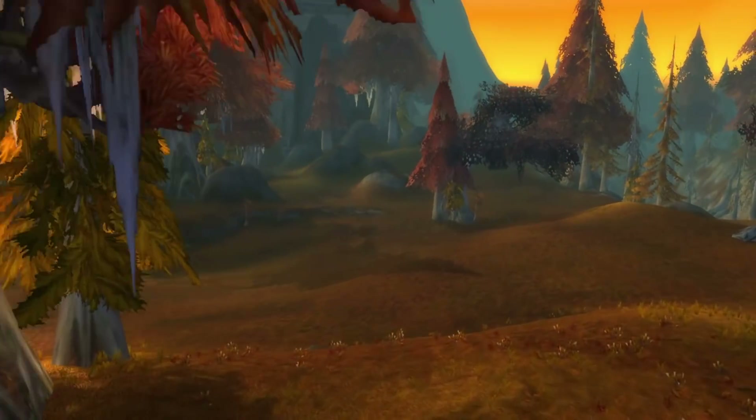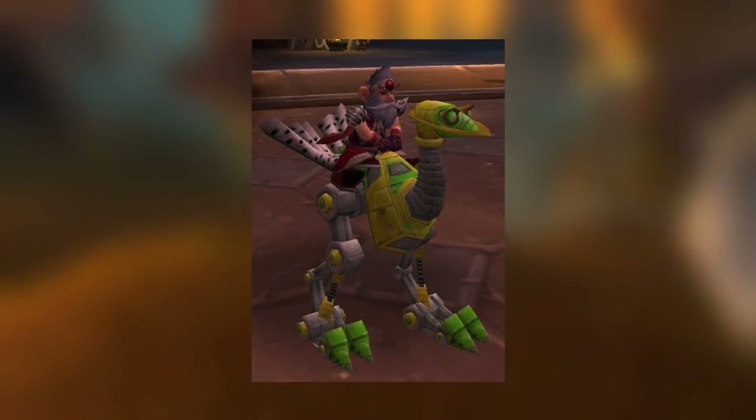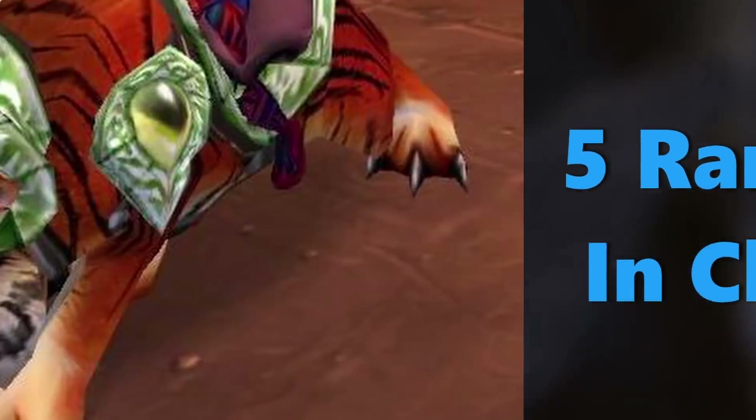Make sure you watch this video to the end because at the end I will discuss the mount that only one person in the world actually owns, making it, by definition, the rarest mount of all time. Here are 5 of the rarest mounts in Classic World of Warcraft.